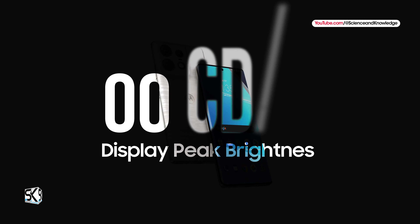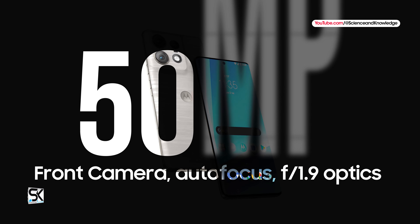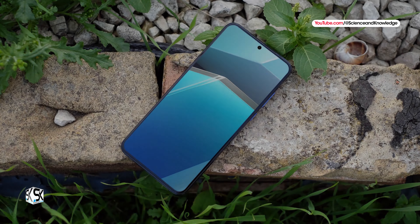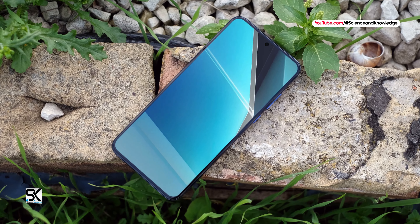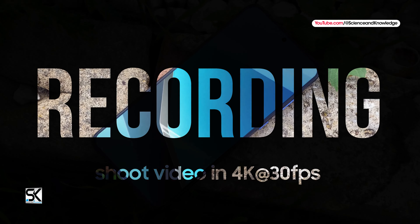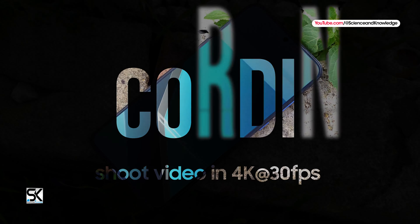On the front side of the device, there is a 50-megapixel camera with autofocus, f/1.9 optics, and HDR support. It is capable of shooting video in 4K at 30fps as well as 1080p at 30 and 60fps.